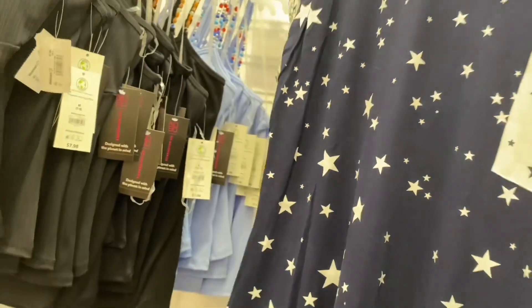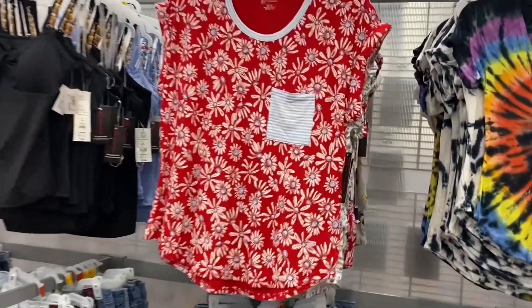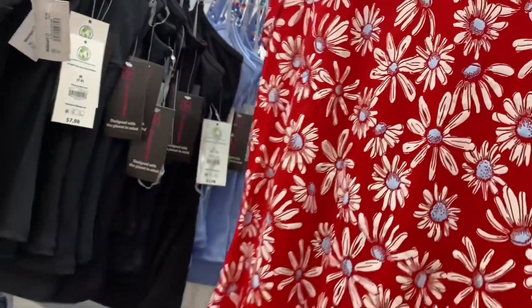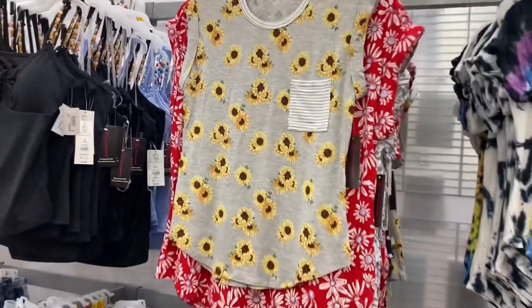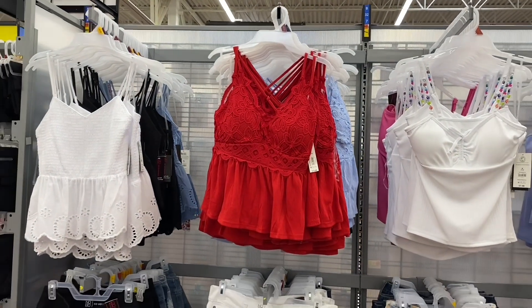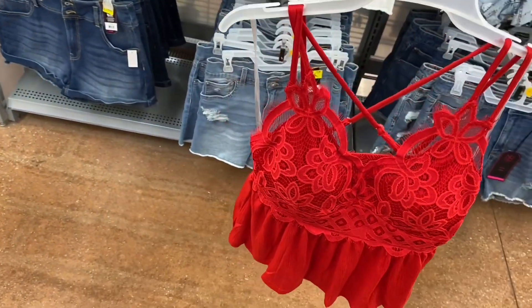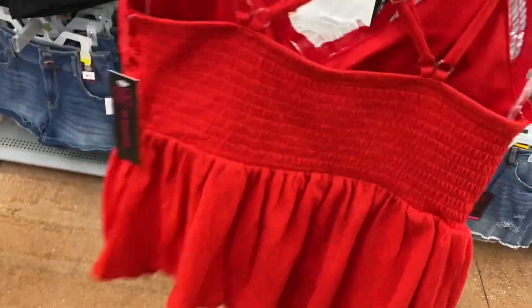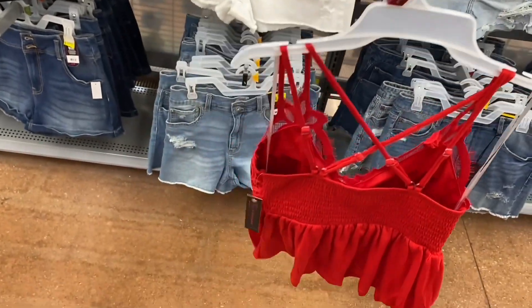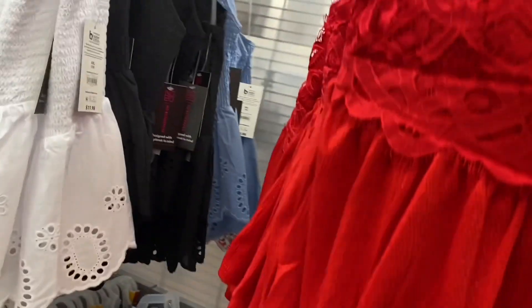Showing the other bandana shirt options quickly — there are multiple color options including sunflowers. Then these adorable new tank tops caught my eye — the center one is new, with lace and molded cups, $12.48, smocked in the back with adjustable strappy back detail — definitely my style.